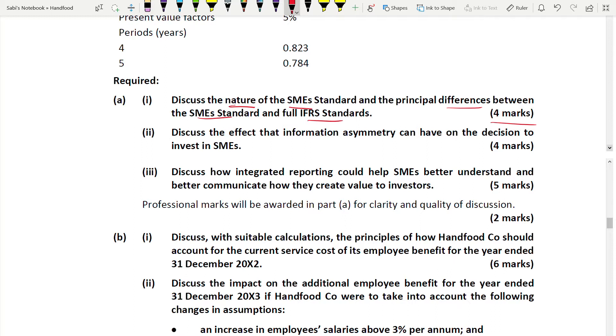Section A focuses on group accounting consolidation and ethics. Section B questions focus more on other aspects: conceptual framework, current issues, SMEs, integrated reporting, sustainability reporting. So you need to work on SMEs and practice those topics. In this question we also have integrated reporting for four marks.